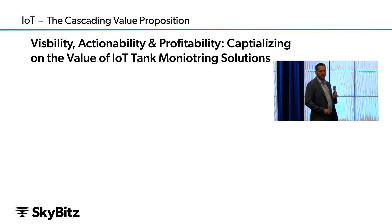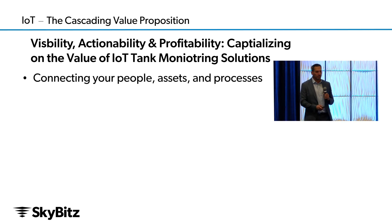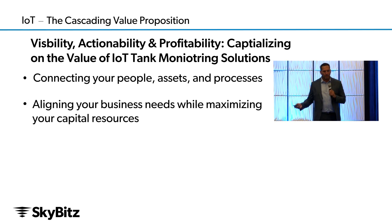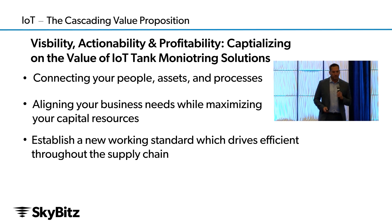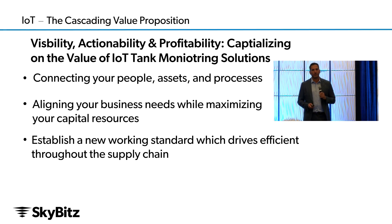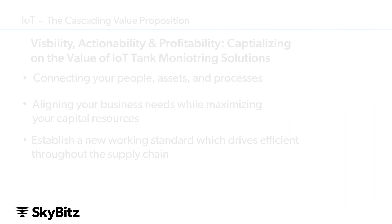And really it breaks down into three components: connecting your people — the people who work for you, the people who work with you, third parties — your assets, your trucks, your tanks, your equipment out in the field. And what are those processes that connect them all? Then aligning those business needs with your capital resources, making sure you're maximizing those capital resources against those assets, and establishing a new working standard that's going to flow through the whole supply chain.